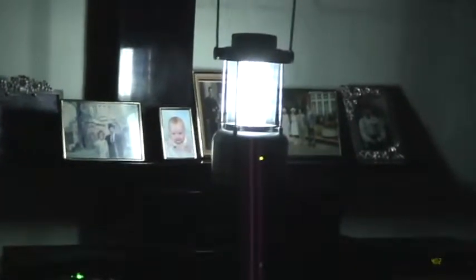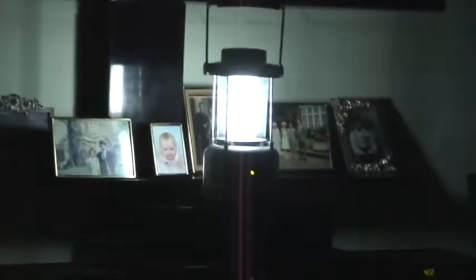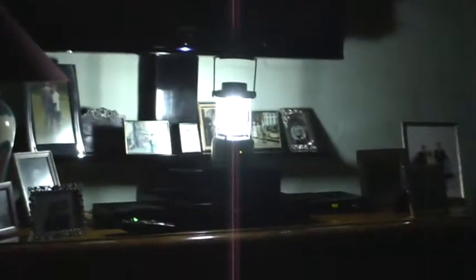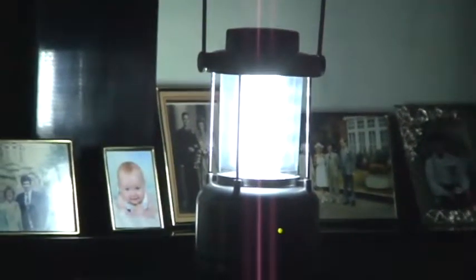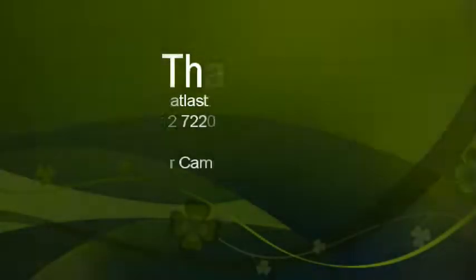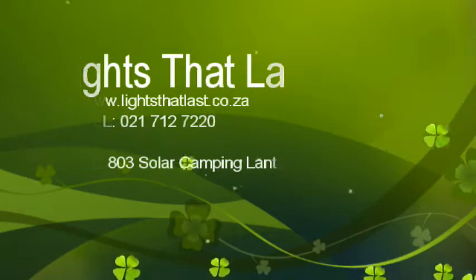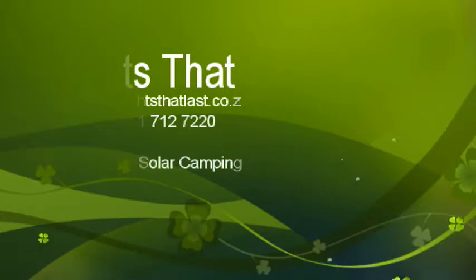This is the TD803 in action. This is a half-power setting which gives approximately 16 hours of continuous light. This is the maximum setting which will give around six to eight hours of light. The light duration will decrease if the unit is used to charge a mobile phone, iPod, or camera.